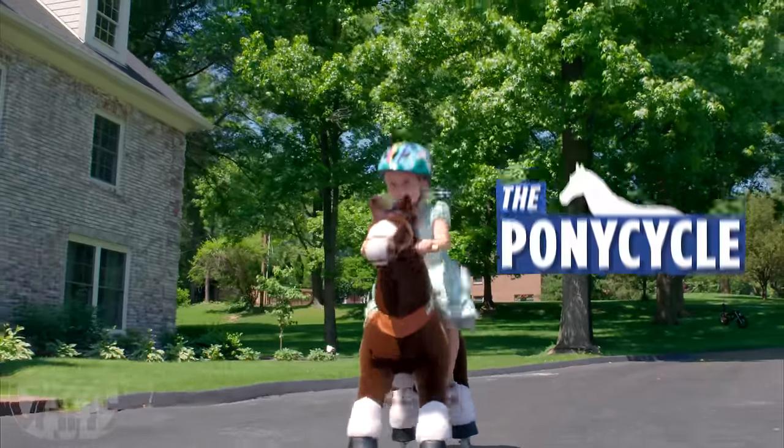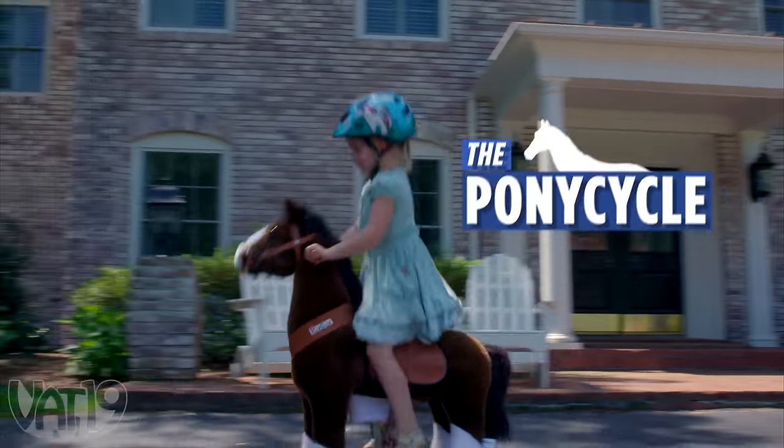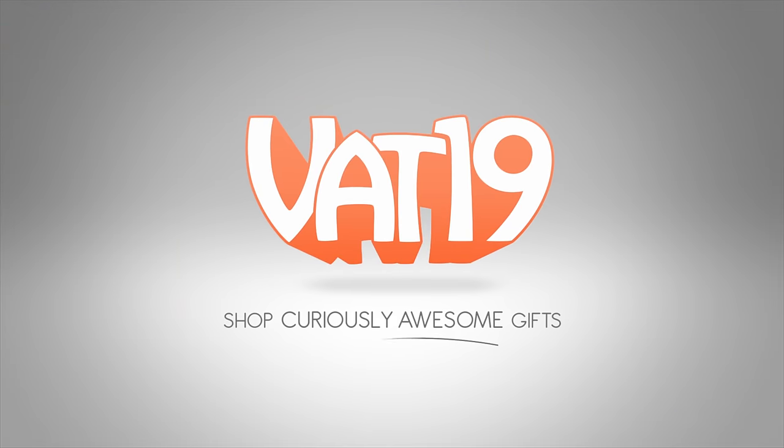Buy The Pony Cycle and shop for hundreds more curiously awesome gifts at Vat19.com.